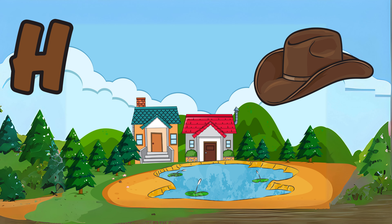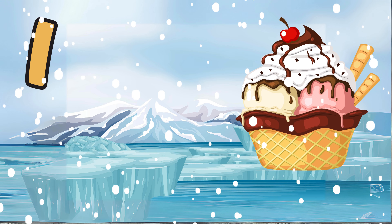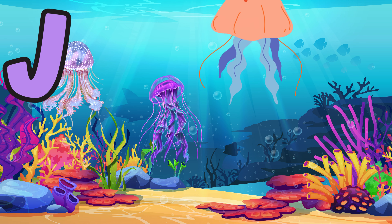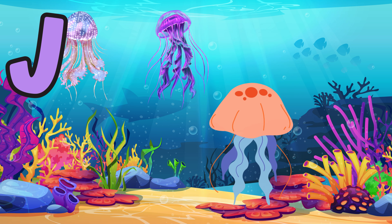H is for hat, a fashionable accessory worn on the head. I is for ice cream, a sweet treat that cools us on hot days. J is for jellyfish, a unique sea creature with long tentacles.